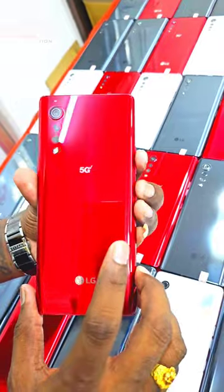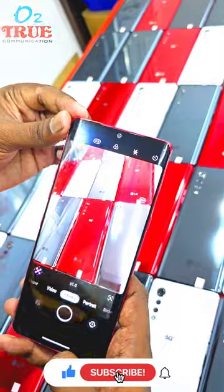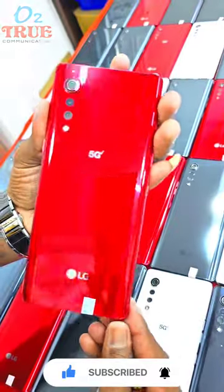Battery is 4300mAh. It has a great condition and great performance. Edge display is premium. This phone is 14000.